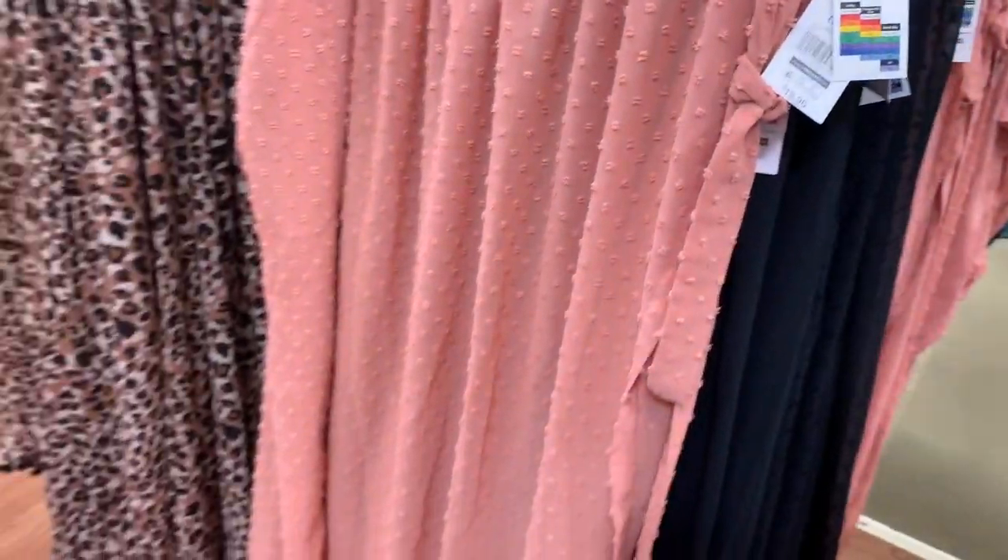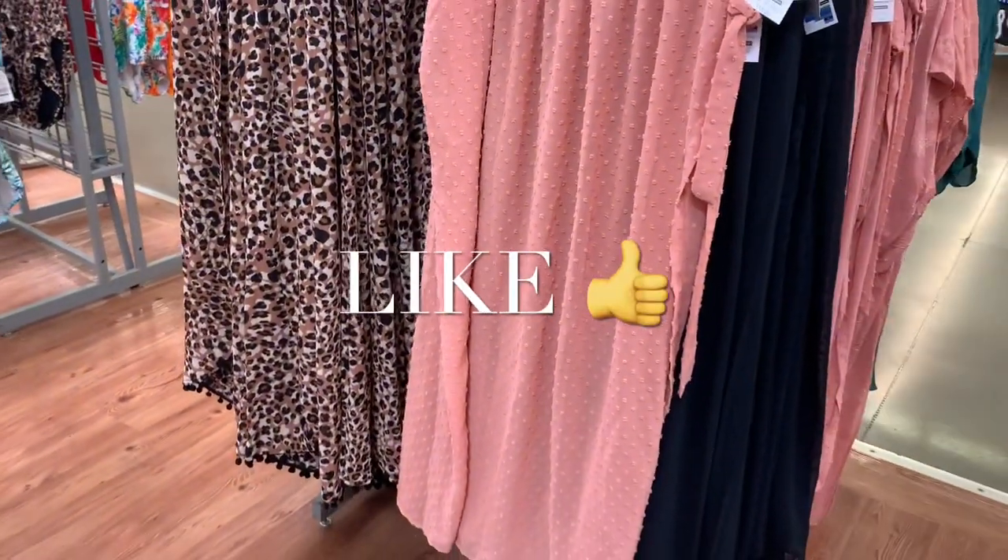If you like my channel, go ahead and like, subscribe, and comment. I'll keep bringing more. See you at the next video.